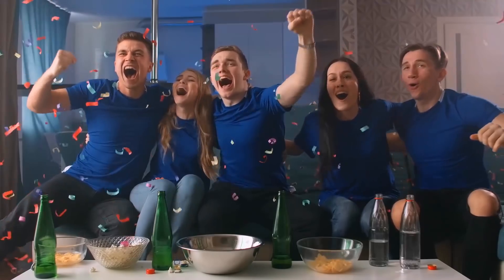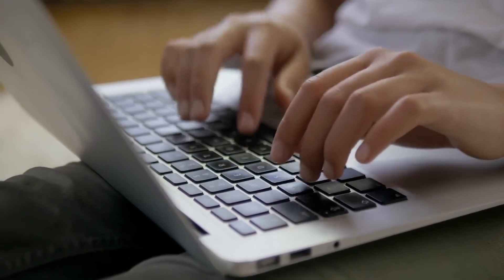Did you enjoy our list of incredible machines? Let us know in the comments below which one was your favorite. Thank you so much for watching, and if you enjoyed the video, please click the like button, share, write a comment, and don't forget to subscribe so you can catch my next video.